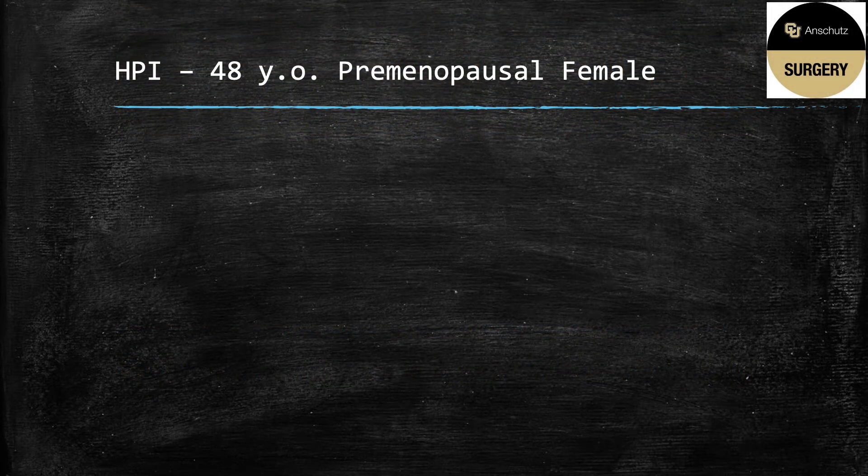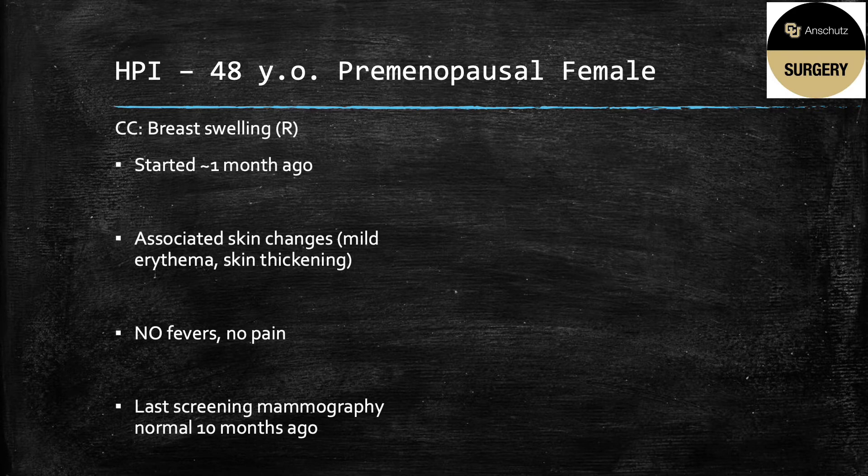Our history of present illness: a 48-year-old premenopausal female presents to your office with the chief complaint of breast swelling. She said it started about one month ago with associated skin changes, which she describes as a leathery, thickening feel with some mild pinkness, which has since started spreading. She has not had any fevers, chills, or pain. She went to her PCP and got prescribed one week of antibiotics, but it did not improve her symptoms, and in fact they look a little bit worse.